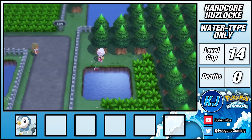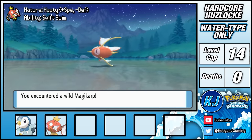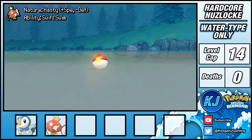After grabbing a fishing rod, I head on down to Route 204 where I cast a line and am able to catch Nemo the Magikarp — but for now, it's about as useful as a fork is for eating soup.